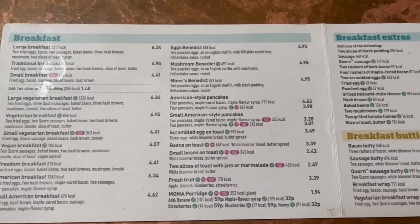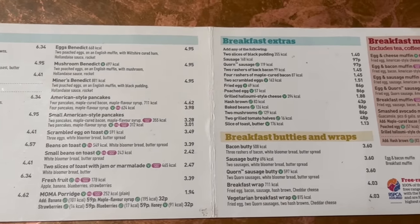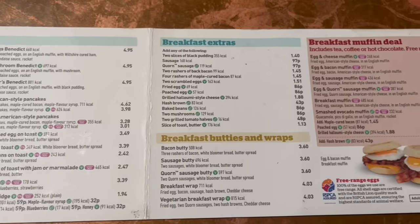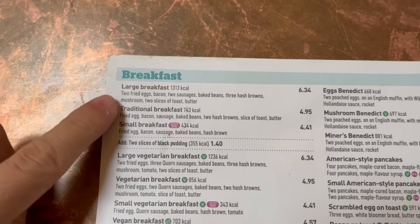The menu is a good size with so many options to choose from. Even the muffin deals look good, so I might have to compare them with McDonald's sometime. For now, the one I'm getting is the traditional breakfast.